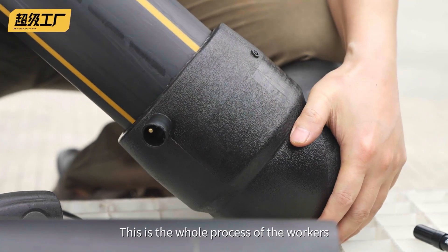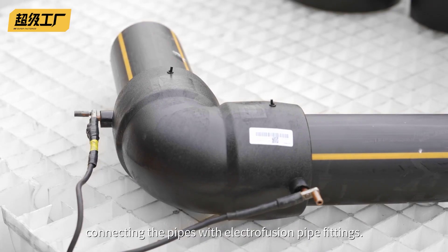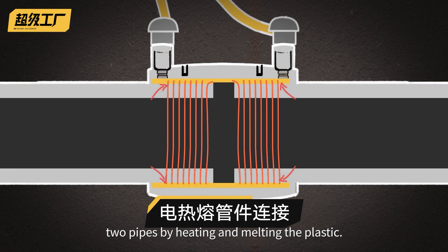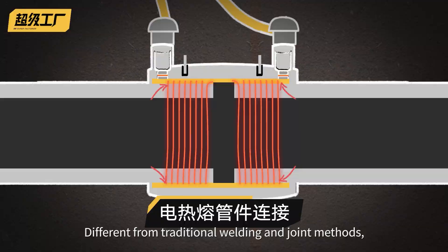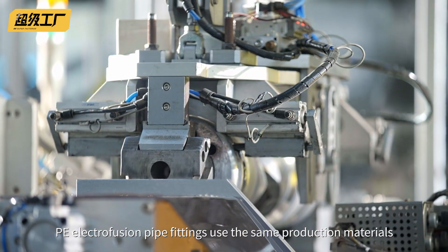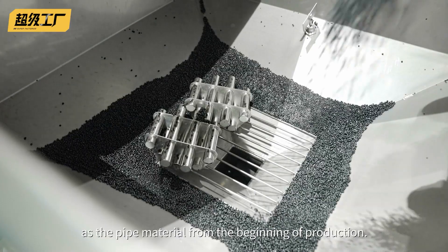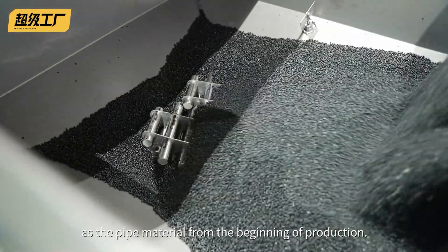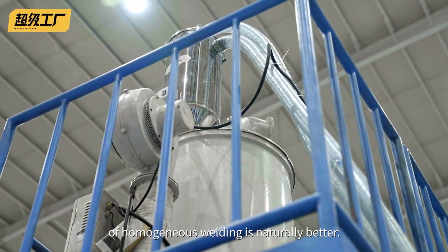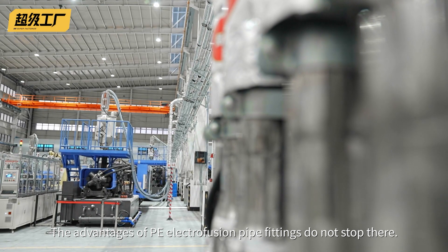This is the whole process of the workers connecting the pipes with electrofusion pipe fittings. Electrofusion pipe fittings securely connect two pipes by heating and melting the plastic. Different from traditional welding and joint methods, PE electrofusion pipe fittings use the same production materials as the pipe material from the beginning of production. The same material and the compatibility of homogeneous welding is naturally better.